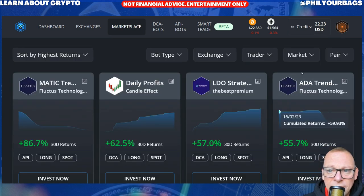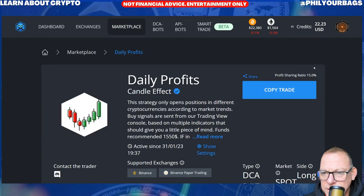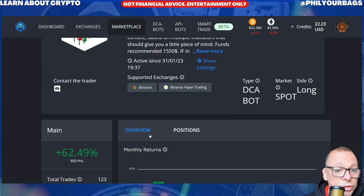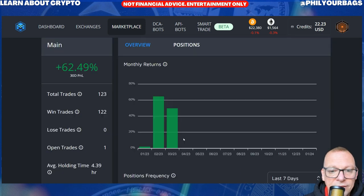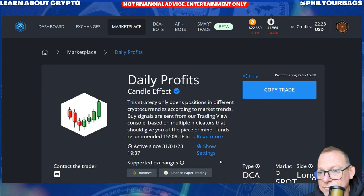I'll just show you the fees. For example, say you invested in the daily profits bot — when it makes profit you will pay 15% commission to the person who runs the bot. So if the bot makes $100, you will pay them 15%, but that'll ultimately be taken out of your profit and hopefully you'll still profit after the 15% is taken out. And there are other fees that you pay Mizar.